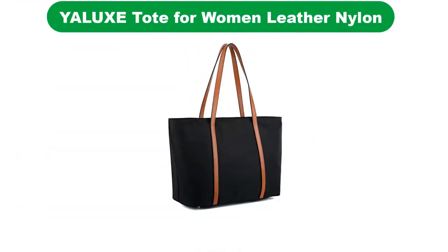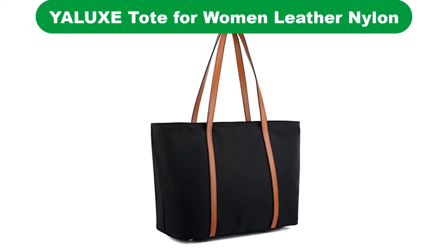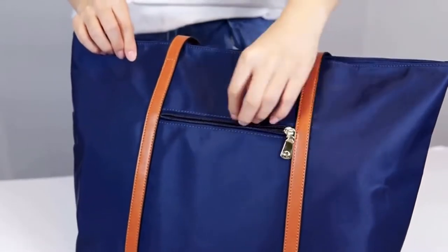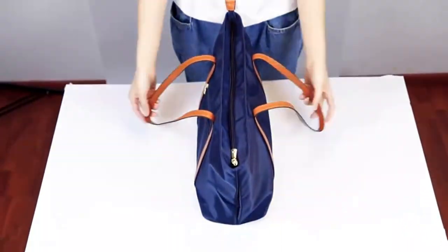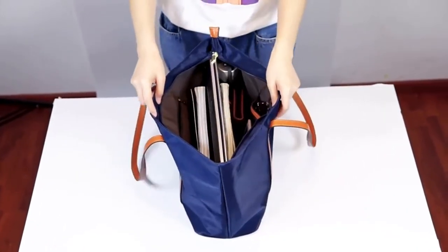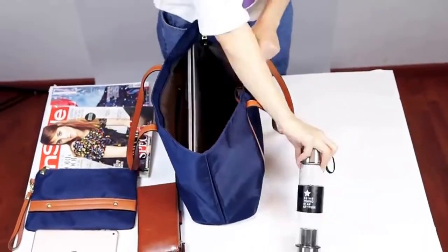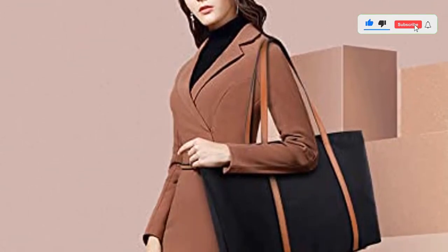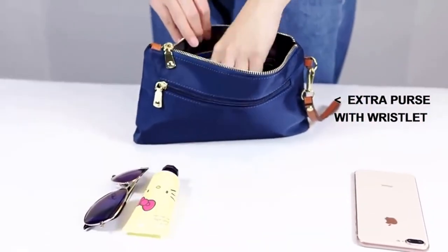Number 4. Our fourth best pick is the Yalux Women's Work Fit Tote Shoulder Bag. When it comes to teacher bags, most people look for classic and versatile designs. Made out of high-quality nylon and offering a design with clean lines, this is the kind of bag that can easily become your best friend. The material is waterproof, which means that you can rely on it no matter where you go and what happens. All your belongings will be safe in case of rain and bad weather.